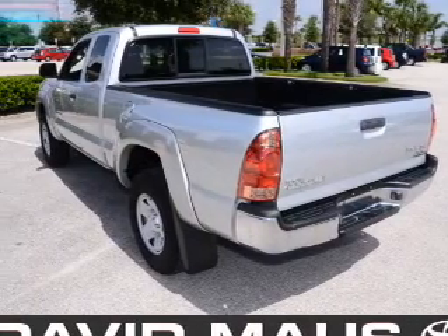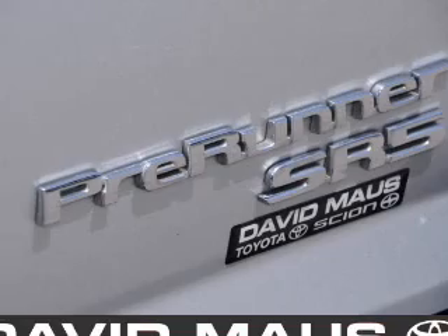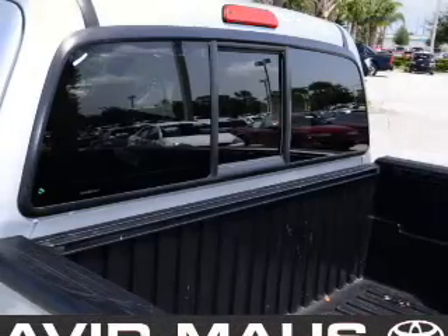Power windows, cruise control, an AM-FM stereo with a CD player, power steering, air conditioning, and for your peace of mind, the following safety equipment is included.